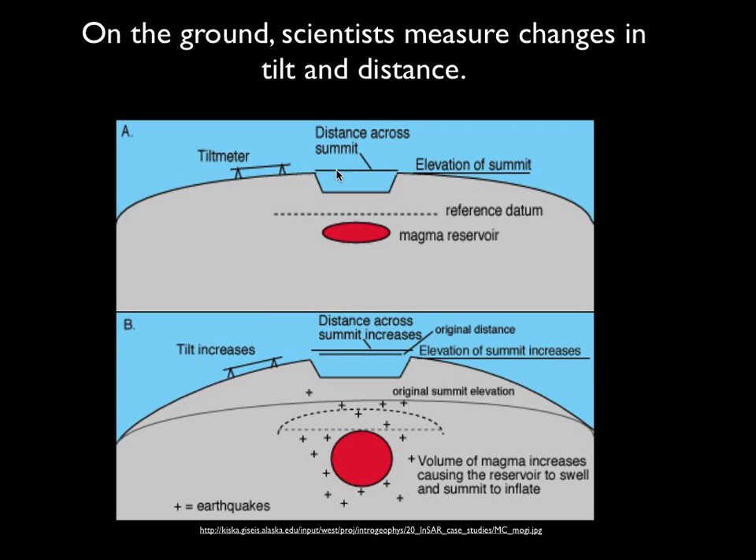Likewise, you might have this measurement — it's not going to be a tape measure, but it's going to be using some sort of laser range finding system or even GPS to figure out how far apart the two sides of this crater are. And when you swell up the whole volcano, it all of a sudden takes more distance to get across that crater, and we can actually measure that.